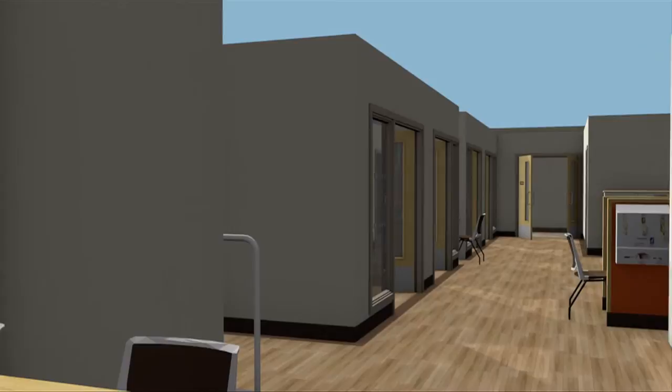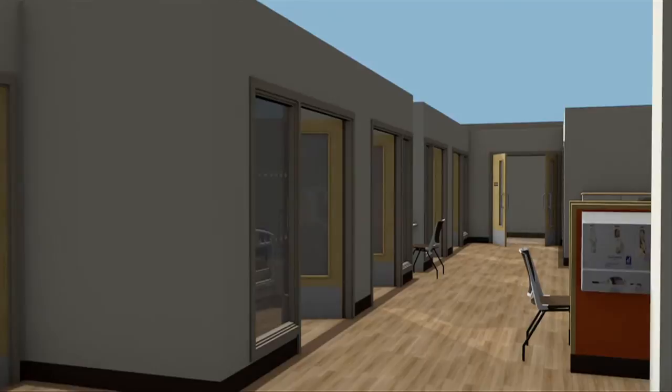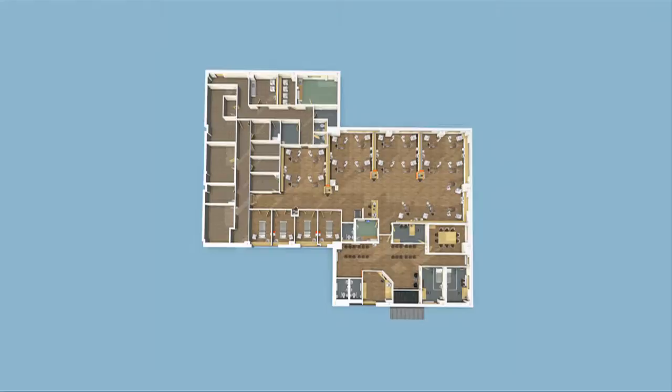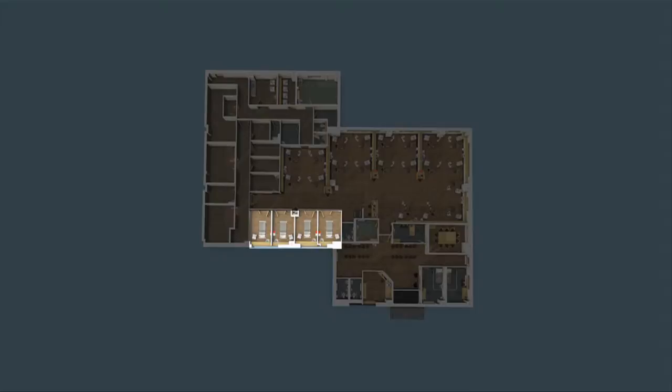The unit will be kitted out with new dialysis machines so patients benefit from state-of-the-art technology and the latest equipment. The new dialysis centres typically have 24 dialysis stations including four isolation rooms, two clinic rooms, a comfortable waiting area, meeting rooms and staff facilities such as a staff room and workspaces.